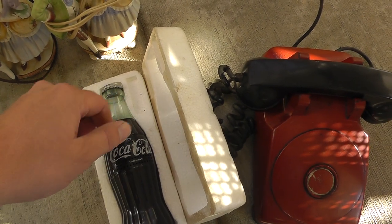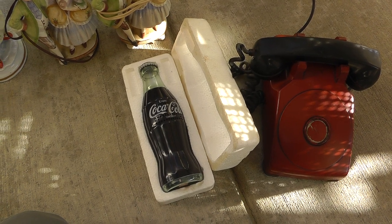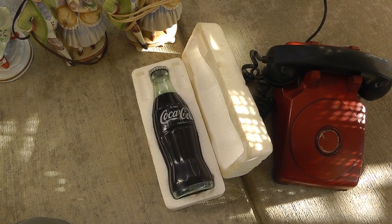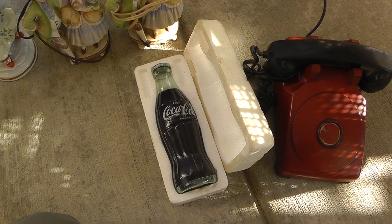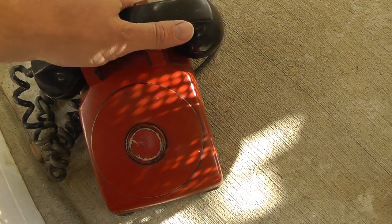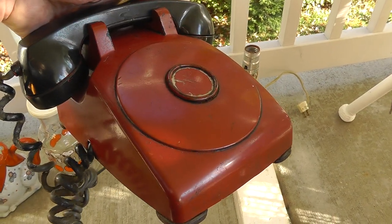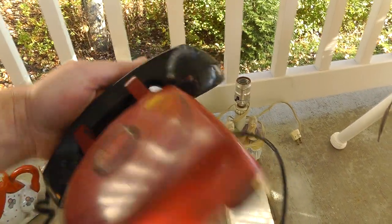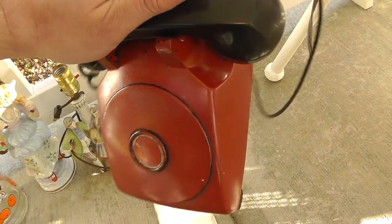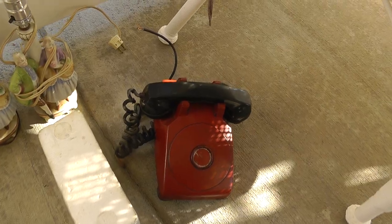Coca-Cola radio, still on the styrofoam — still out of the box. Five bucks for that, and should get probably about $25. Took a chance on this — paid six bucks for it. Like a hotline telephone or a hotel telephone. You don't see them too much anymore.